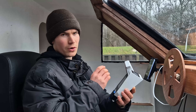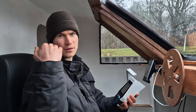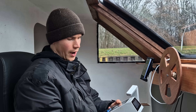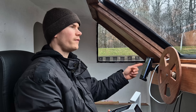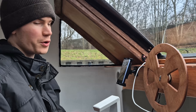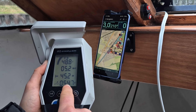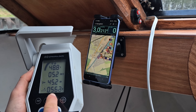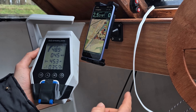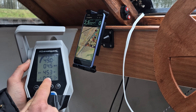We're going to test a number of different power outputs of the engine and create a speed and power curve. Starting at 1450 watts we get 5 knots. At 1030 watts we're doing 4.4 knots. At 530 watts we're doing 3.1 knots. The lowest speed of 2.5 knots is at 350 watts.